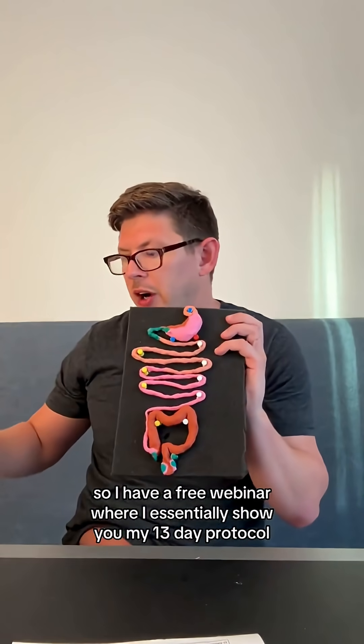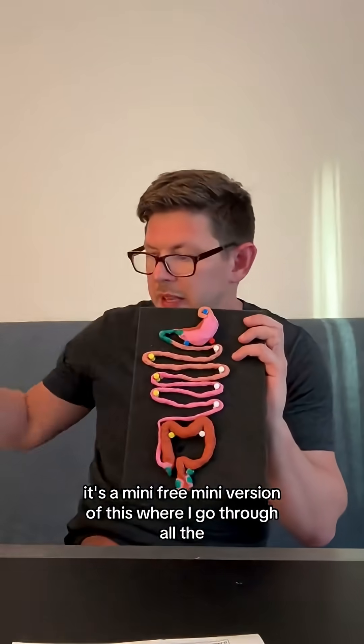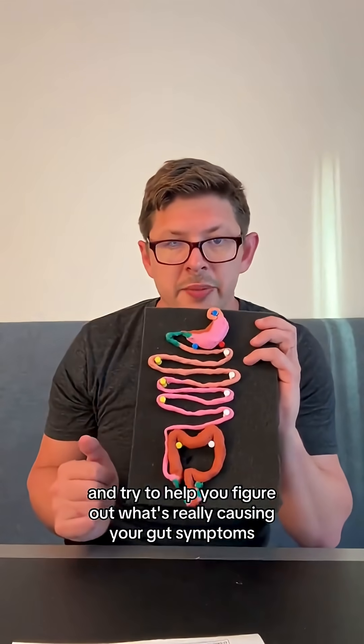I have a free webinar where I essentially show you my 13-day protocol. It's a free mini version where I go through all the digestive organs and try to help you figure out what's really causing your gut symptoms.